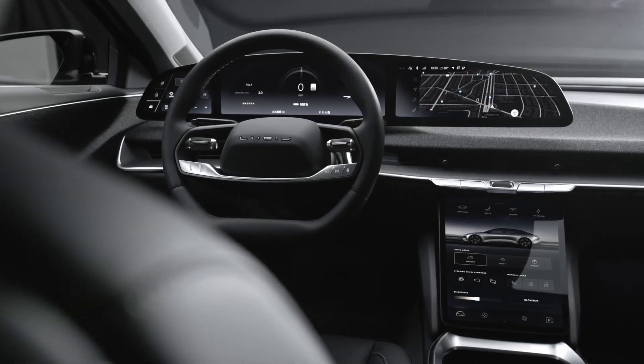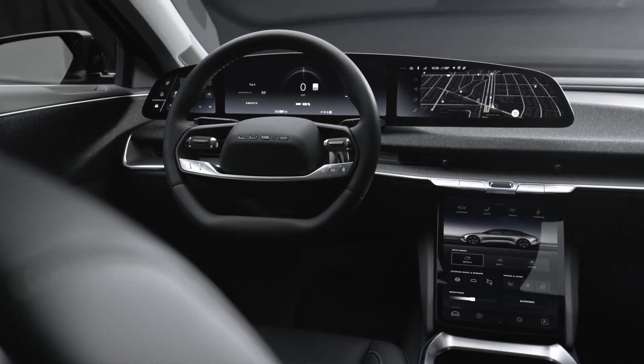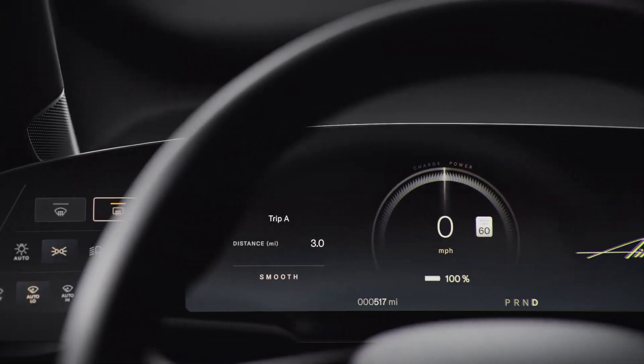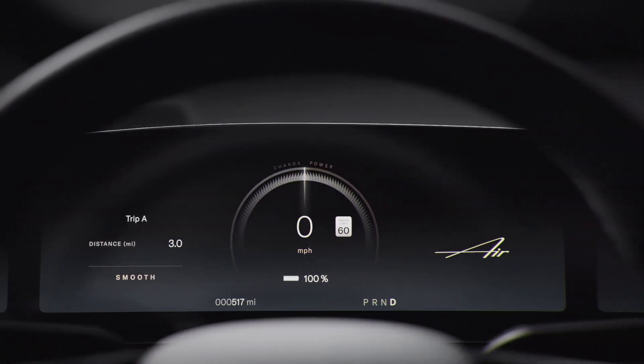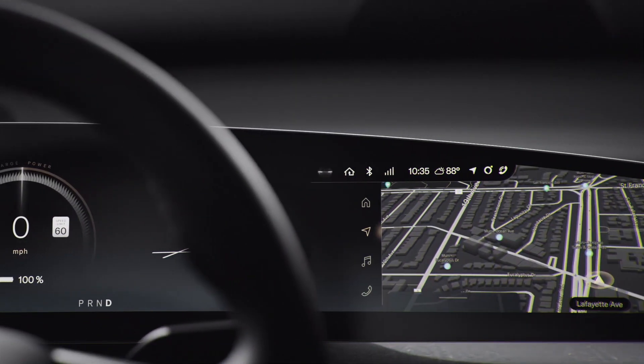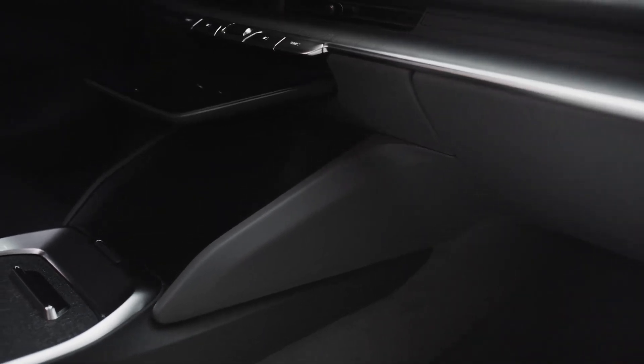Our 34-inch wide glass cockpit display wraps around the driver, putting essential information right at your sightline. Vehicle controls are on your left, driving details in the center, and navigation and media to your right. There's also a retractable pilot panel screen in the center console with deeper-level controls.